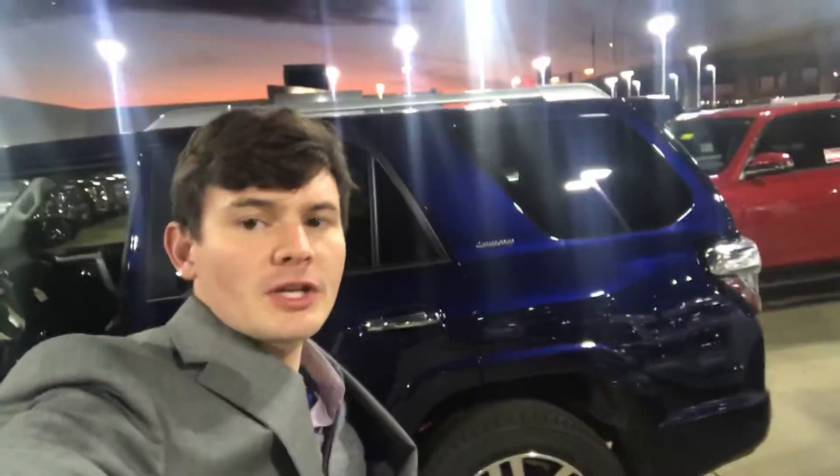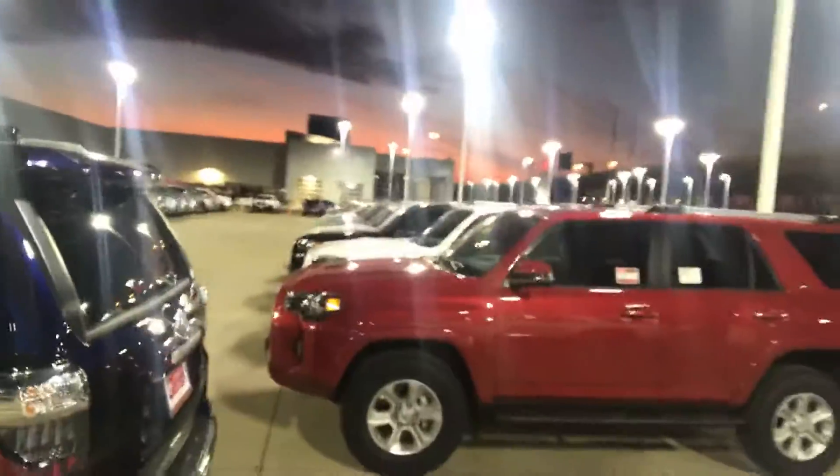If you're interested in this vehicle, please give me a call — my contact information is below. I also have quite a few other 4Runners if you're looking for something a little different. Please give me a call, I look forward to speaking with you soon. Thank you and have a great day.